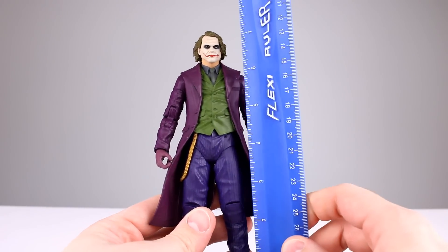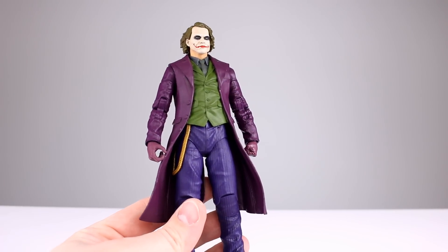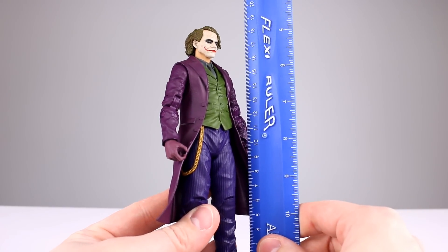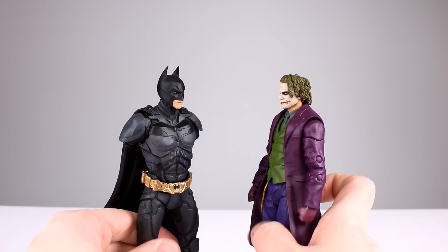Let's get him off the stand and take a closer look. This guy stands just about seven and a quarter inches, not counting his hair — that's going to be about 18 and a half centimeters. Here he is up against Batman for a height comparison.